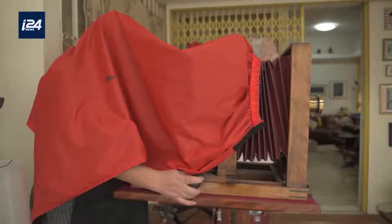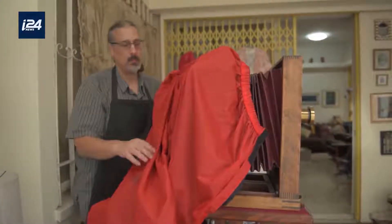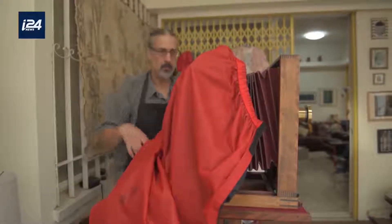A quick quiz: which picture was taken during the 19th century and which one more recently? The uncertainty is perhaps what fuels Israeli photographer Romayan, who uses the same cameras and techniques as those used in early photography.